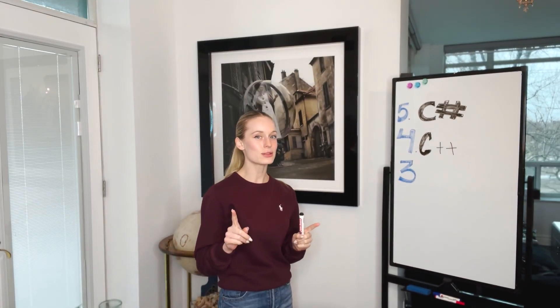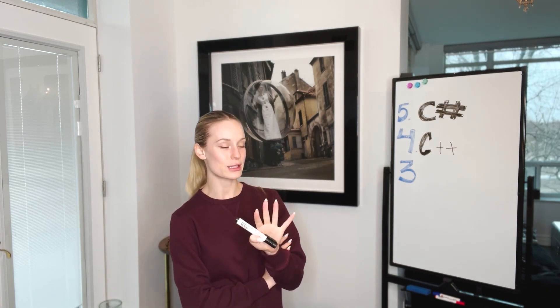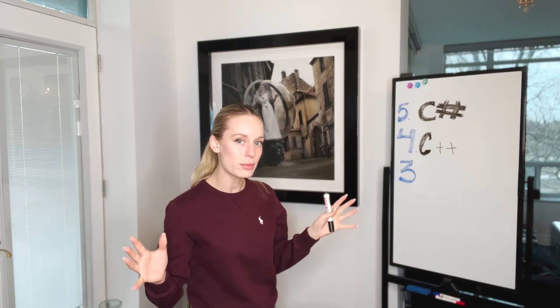I haven't tried this out yet, so I'm going to test it after the video. But according to the internet and many different sites, you can use the semicolon at the beginning — which is kind of mind-blowing.